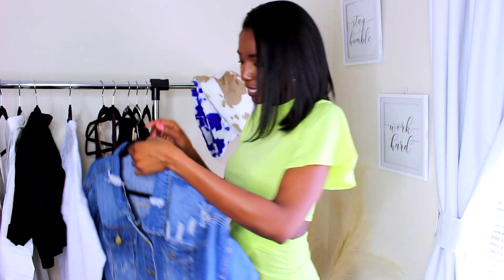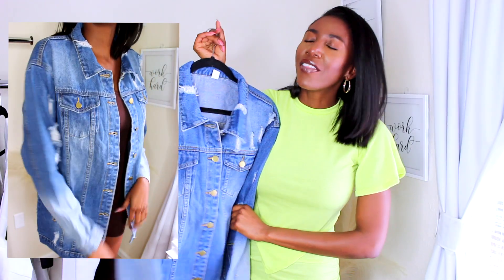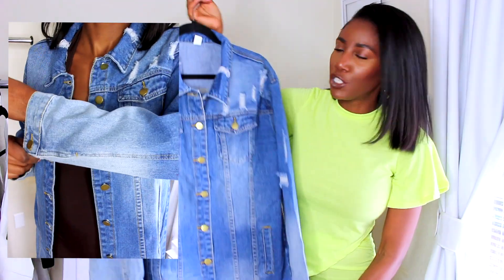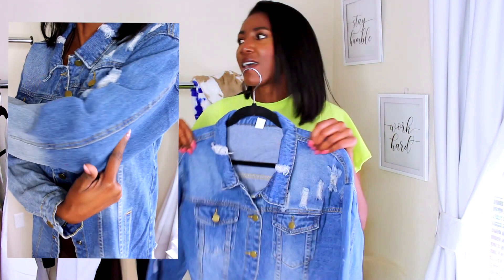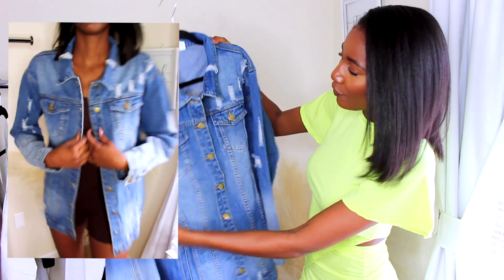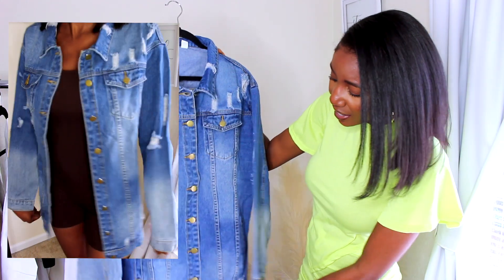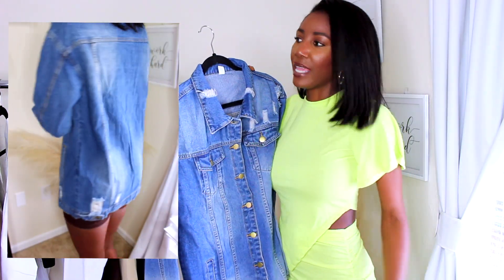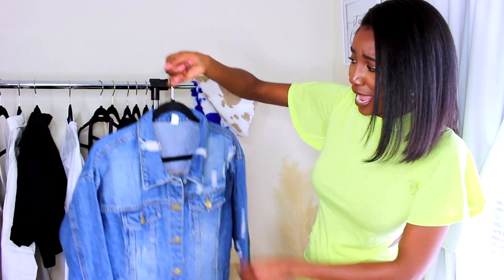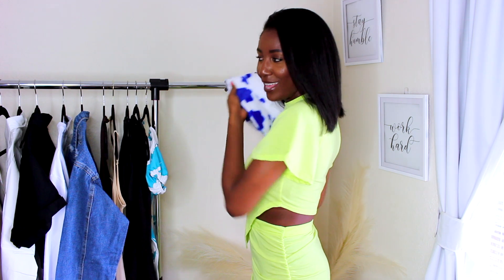Last but not least before the bucket hats — this denim jacket. When I saw this I was like, oh, this is perfect. I love the cut of it, it's just updated and new — the denim jacket you should have. It's a solid denim jacket that'll go with any outfit. I love the wash, the simple distressing here and there, and the length — it covers your bum. I saw this and I was like, yeah, I need this jacket.